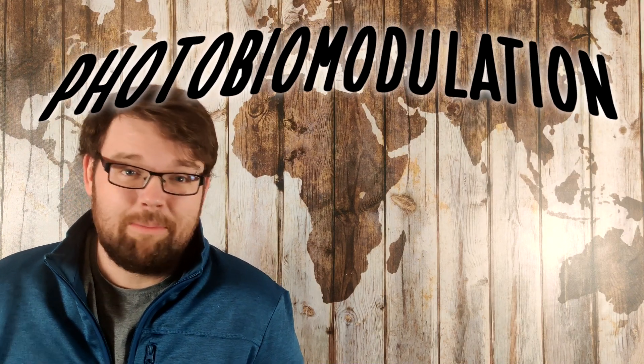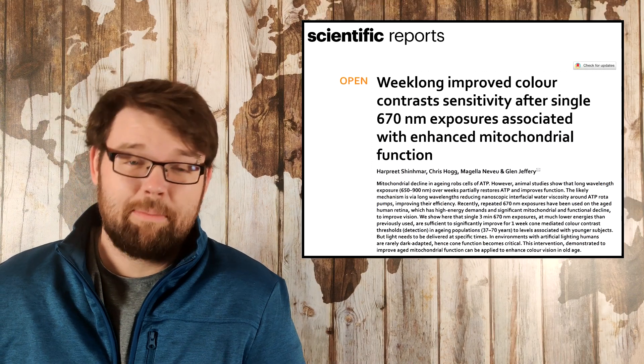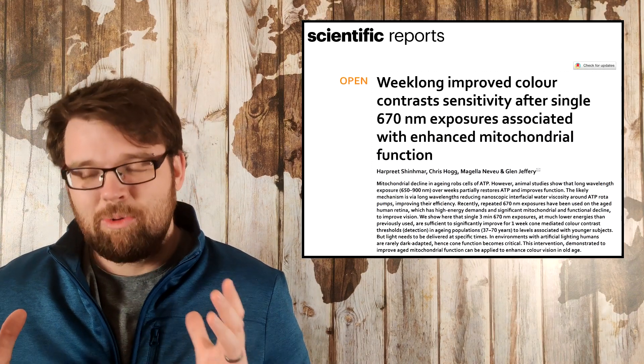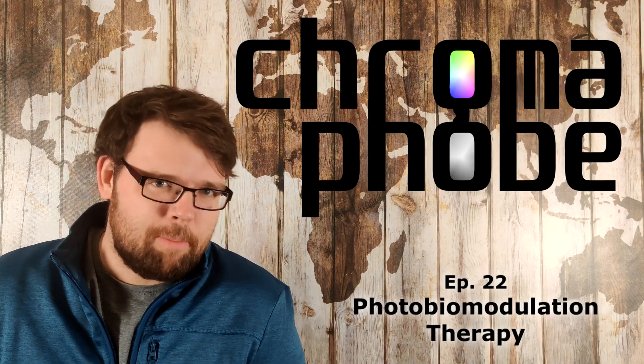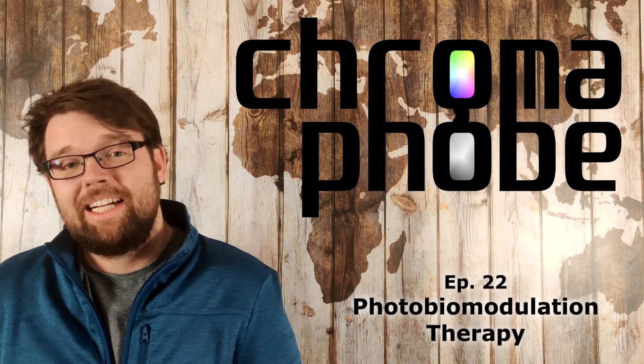I wanted to interrupt my normal flow of videos this week to talk about a paper that was published in November of last year that discusses an incredibly simple method for improving your color vision called photobiomodulation. This group of researchers has been studying this phenomenon since about 2014 and has been doing so with human trials for the last few years. And this new paper shows results that look downright stupid and yet at the same time incredibly compelling. So today on Chromophobe, let's look at what photobiomodulation means for colorblindness.